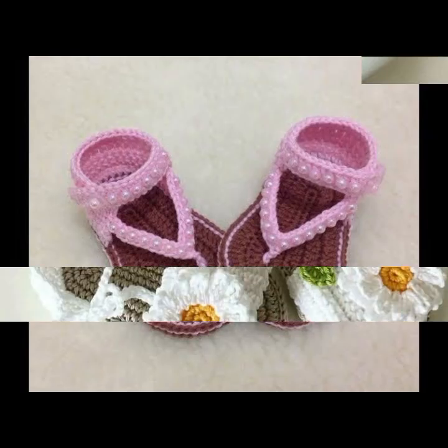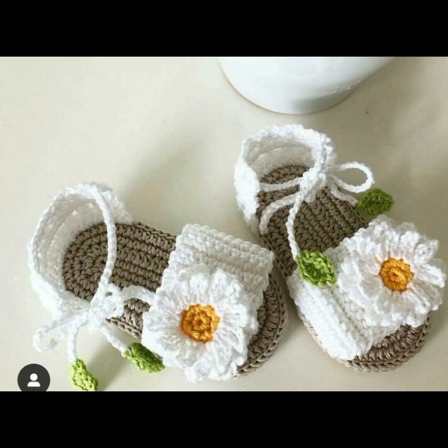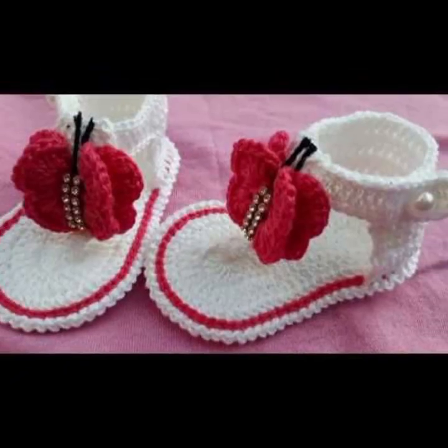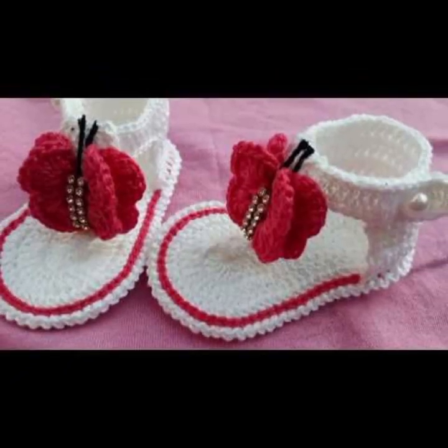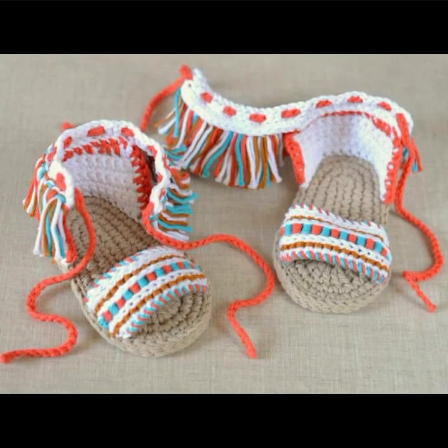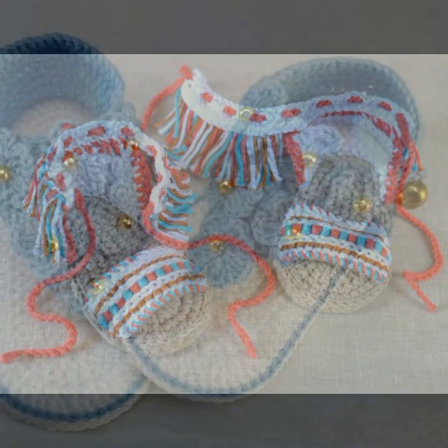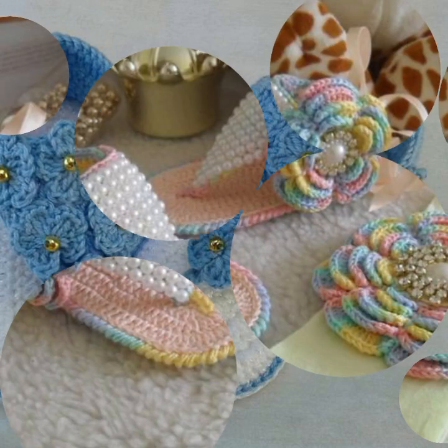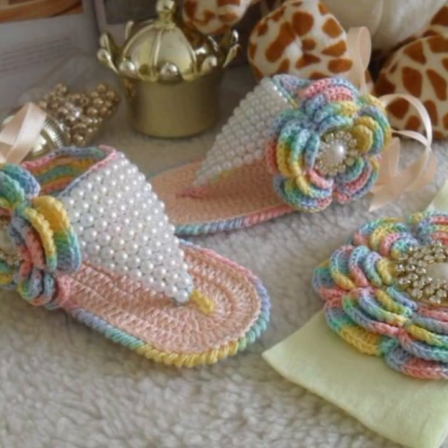Hello friends, welcome back to my YouTube channel. Today I will talk about the most beautiful, most trendy baby crochet footwear collection — beautiful designs, beautiful ideas, beautiful color combinations, contrasts, new designs and new ideas for your sweet babies, as you can see in this video.